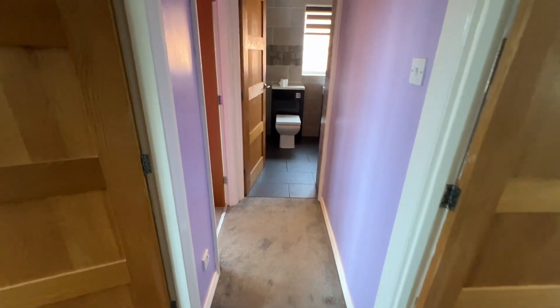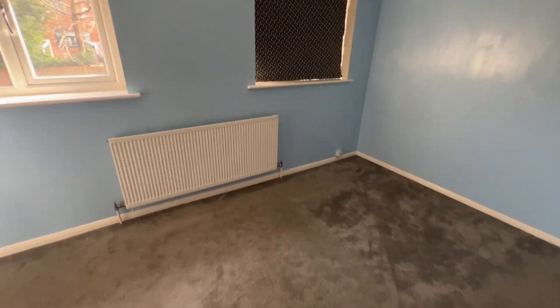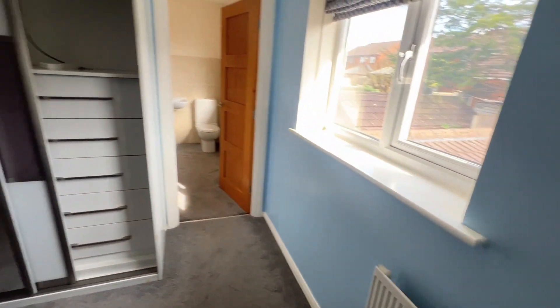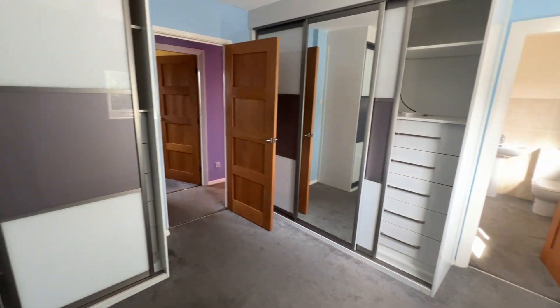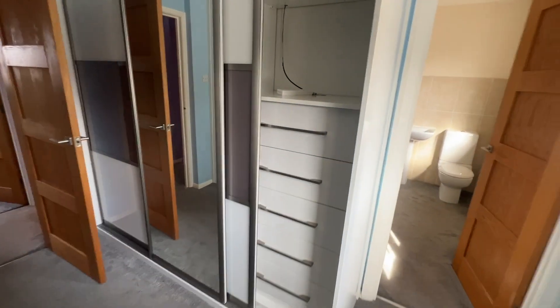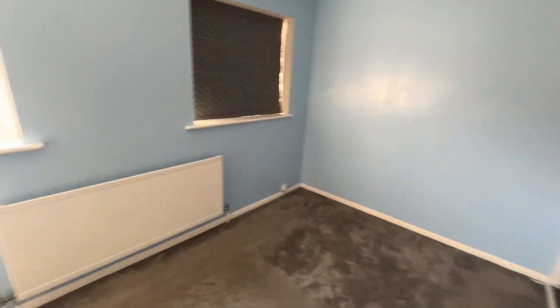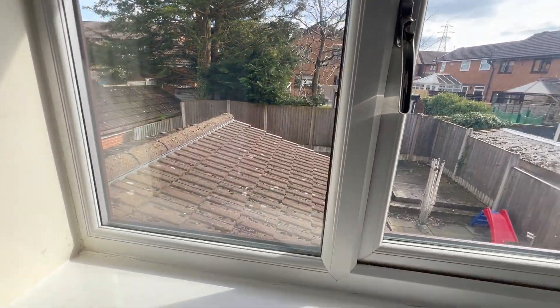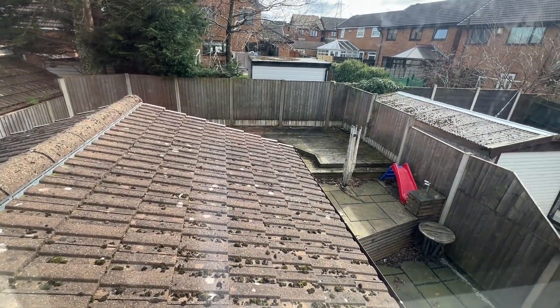We have three good sized bedrooms. I'll show you the master bedroom first. You've got plenty of wardrobes, fitted wardrobe space, and within the wardrobes you've got drawers and shelving. From the first floor you can also see the extension and the garden.